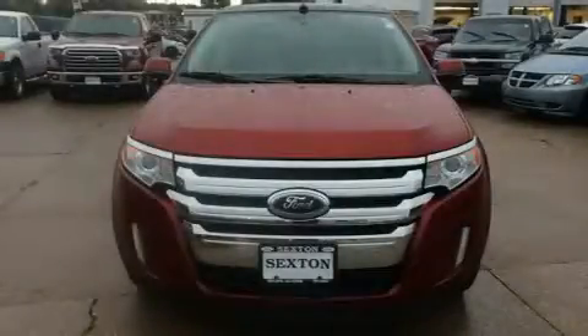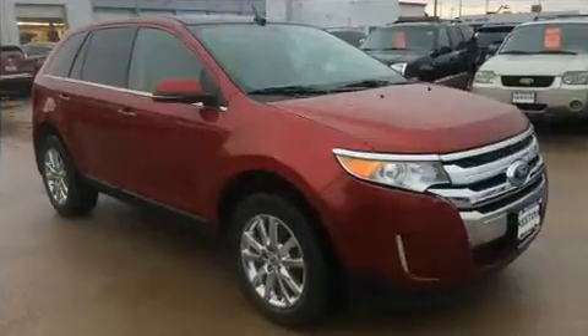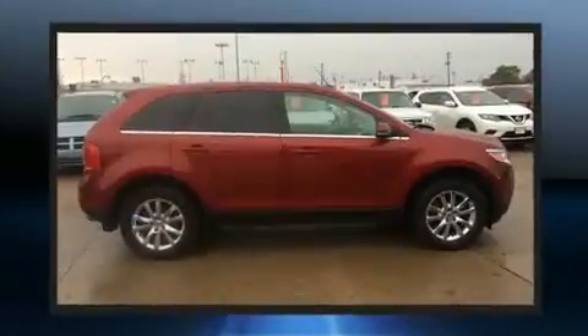Treat yourself to a test drive in the 2013 Ford Edge. Smooth gear shifts are achieved thanks to the 3.5-liter six-cylinder engine, and for added security, Dynamic Stability Control supplements the drivetrain.